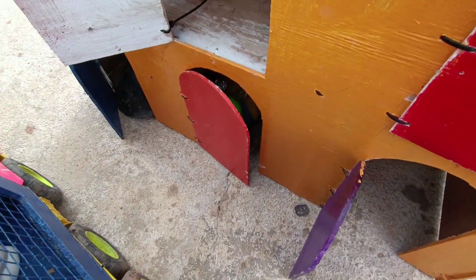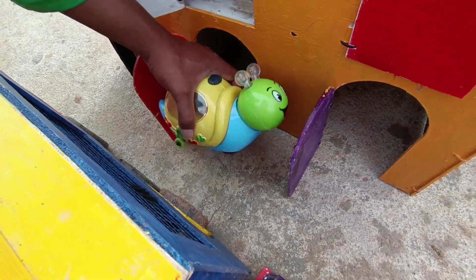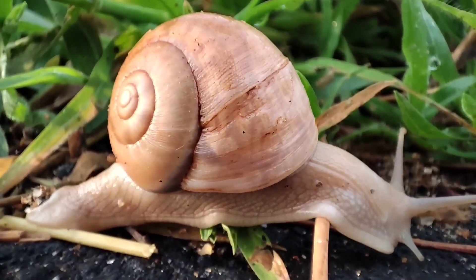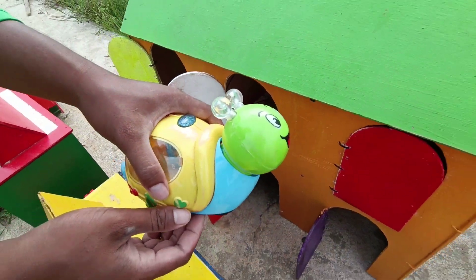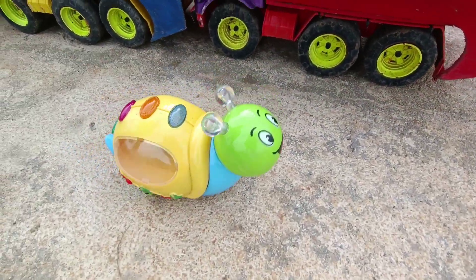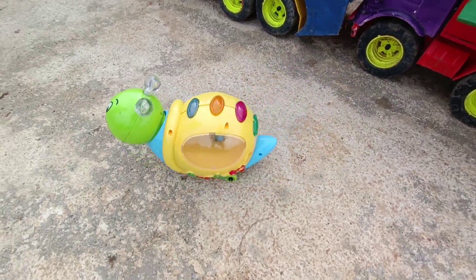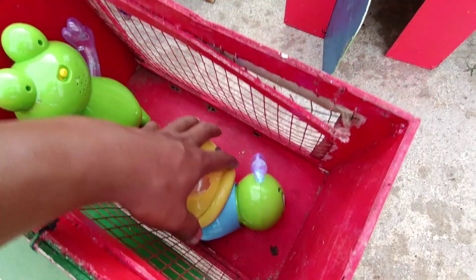Kita buka pintu warna orange. Wow, lihat tuh, teman-teman. Dan ternyata ada siput balap nih! Wih, bisa muter-muter. Kita masukkan. Hei, kita lihat dulu deh. Wih, dia muter-muter, guys. Lucu sekali ya. Oke, kita masukkan ke dalam truk, teman-teman.